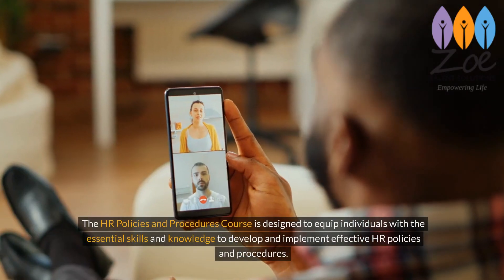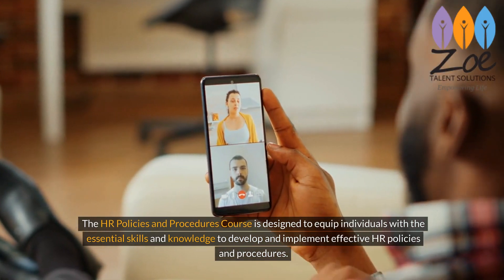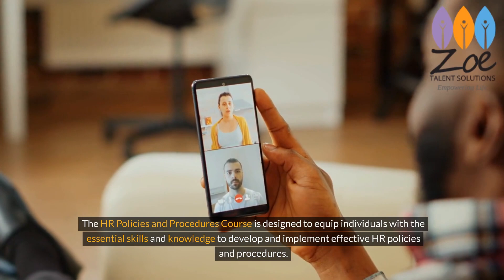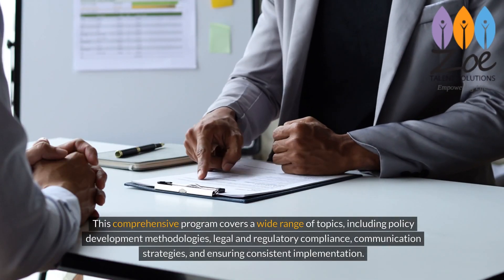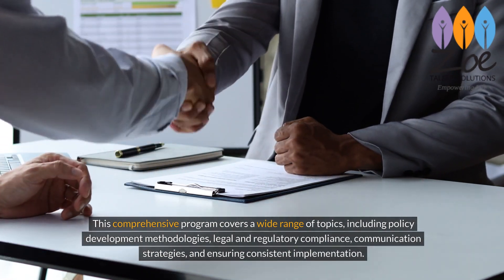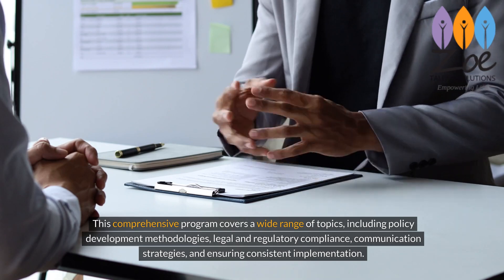The HR Policies and Procedures course is designed to equip individuals with the essential skills and knowledge to develop and implement effective HR policies and procedures. This comprehensive program covers a wide range of topics, including policy development methodologies, legal and regulatory compliance, communication strategies, and ensuring consistent implementation.